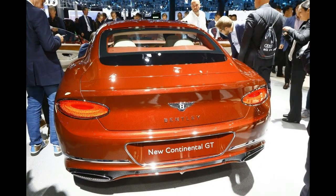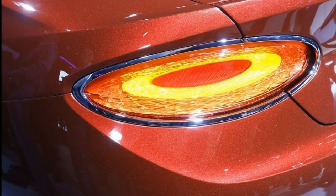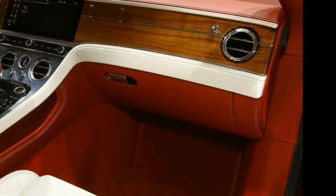The biggest addition is the 12.3-inch infotainment display that rotates into the dashboard when not in use. When hidden, the screen is replaced with a matching slab of wood and three additional analog gauges.